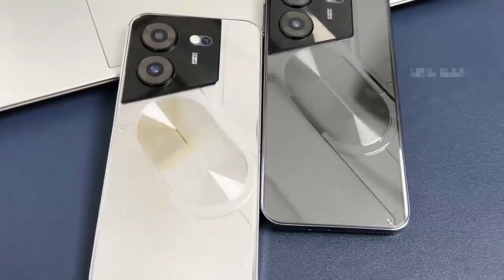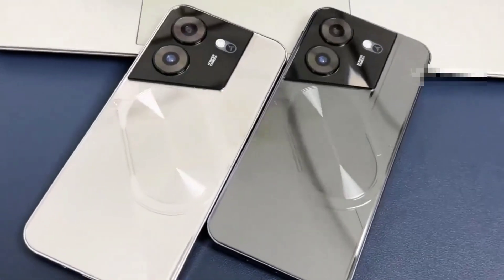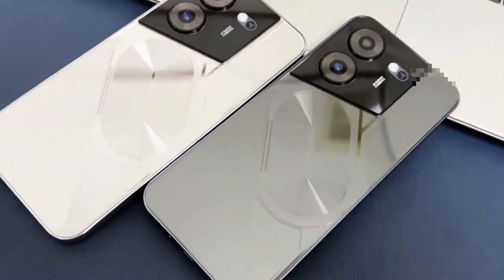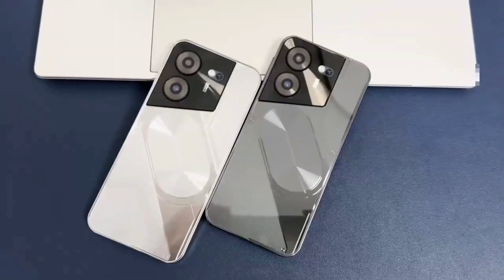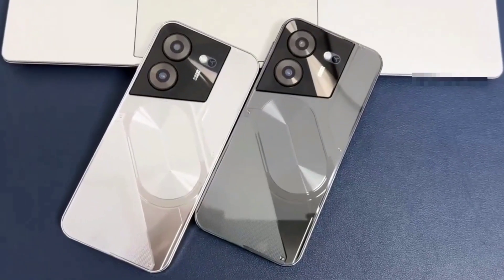Dual SIM card supports TF card. Dual card dual standby — the card slot does not distinguish between main and secondary, supporting the world's 50 major communication carrier networks.